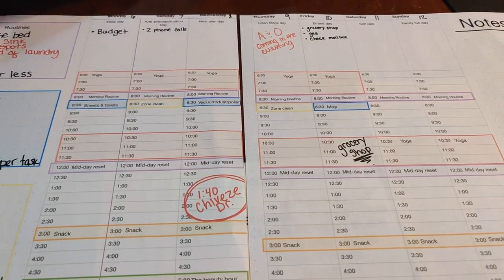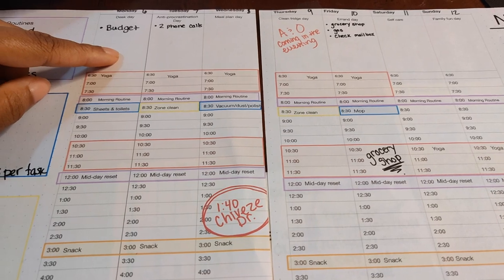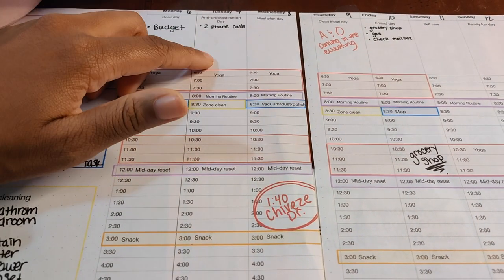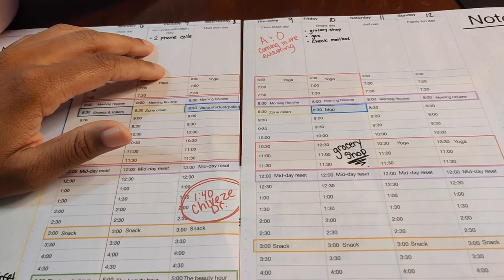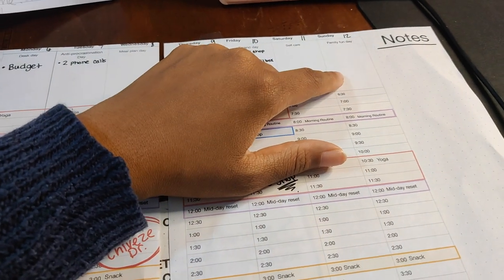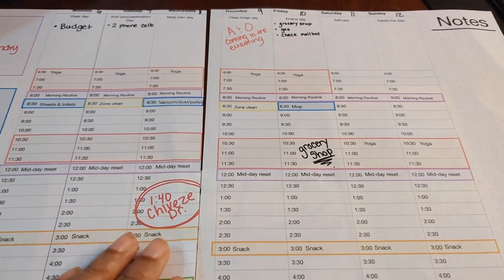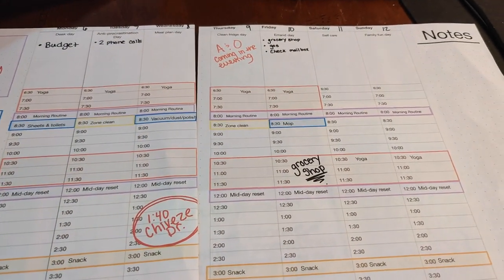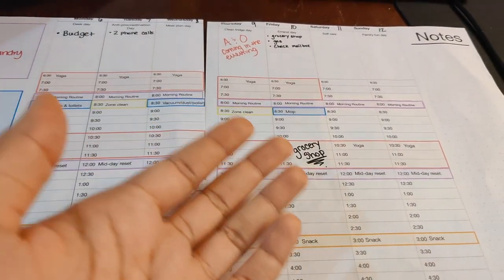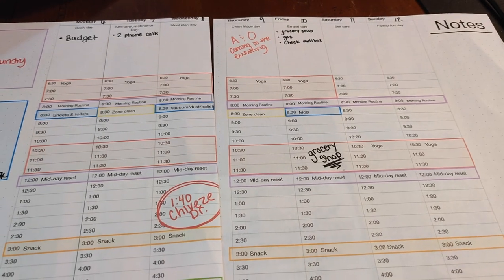I actually used this method to plan out a birthday party. I wrote down all the things I needed to get done, grouped the tasks, and did a little bit every Monday — all the planning stuff. All the things I was procrastinating on, all the Amazon orders I needed to make — I did one or two things every Tuesday. On errand day I'd grab anything I needed while already out shopping, and on family fun day I'd spend time talking to my kids about the party. I also used this method for Christmas and had the least stressful Christmas I've ever had — the most decorations, the most effort — but I didn't feel overwhelmed because I started before Thanksgiving and just did a little bit every day without feeling overwhelmed.